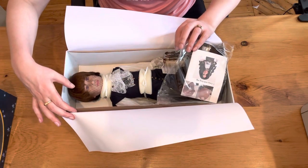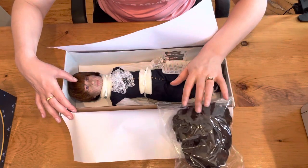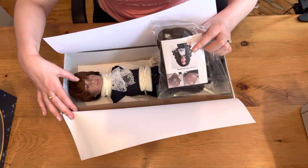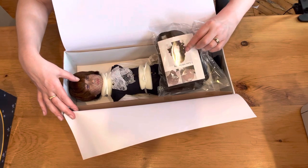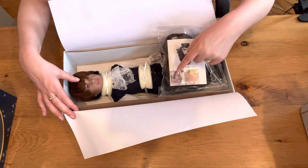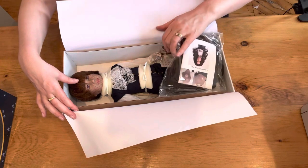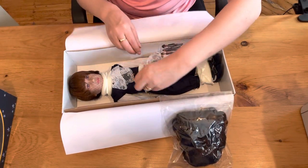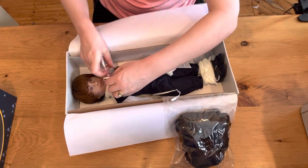Louie has a removable wig. What we have here in this little package is the historically accurate wig that he will wear for ceremonial purposes. This wig is removable and will replace the current one, with instructions included. The doll is attached very nicely to the bottom of the box.